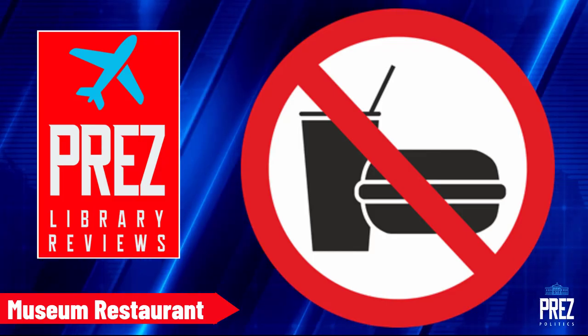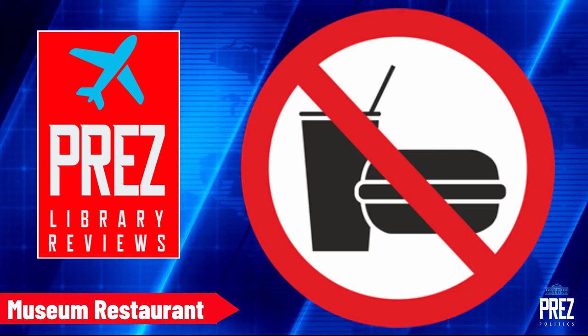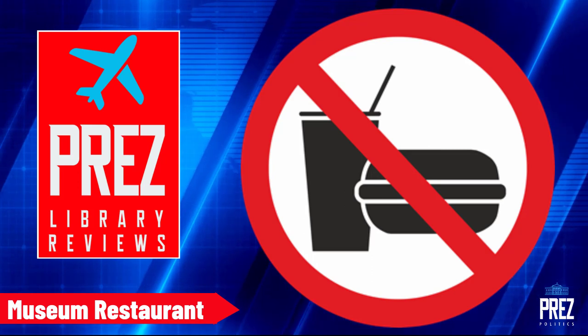Please take note: there's no food service or restaurant at the LBJ Library, but there are a variety of restaurants you can drive to within about a mile radius of the museum.